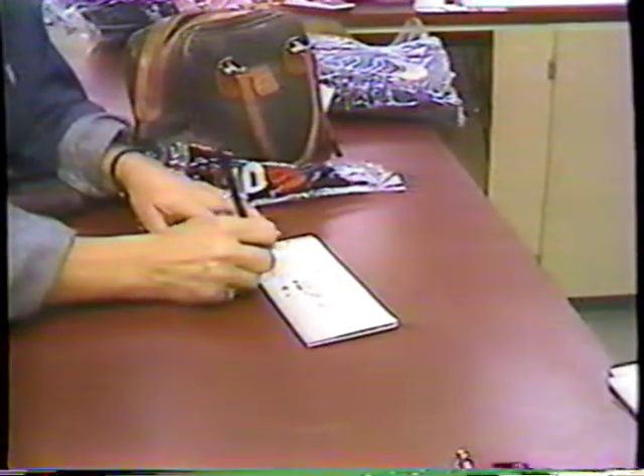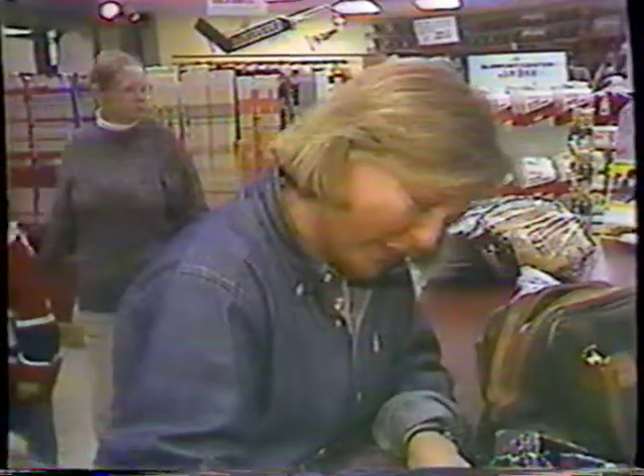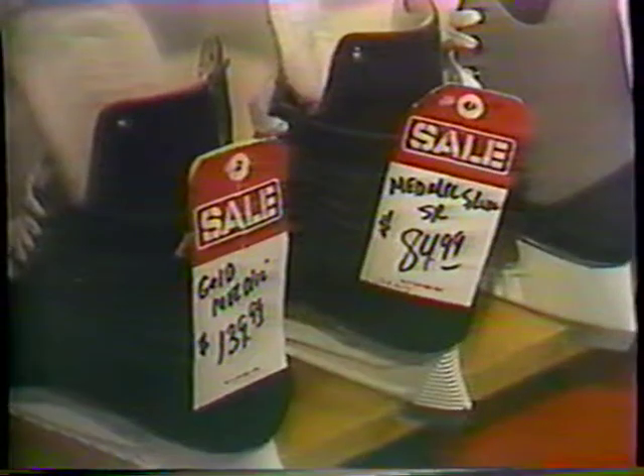Did the credit card get a workout? Absolutely. At least it was under 100 this time — I can't believe it. The biggest expense will be the hockey skates. By far and away, they're the most important investment the parents can make. Simply put, the better the brand of skate, the better your child will play.